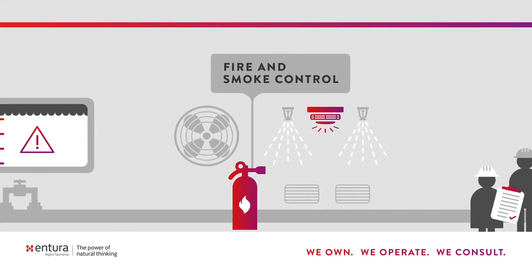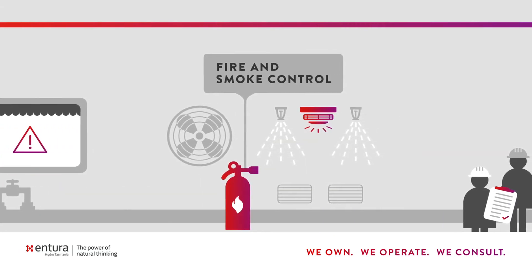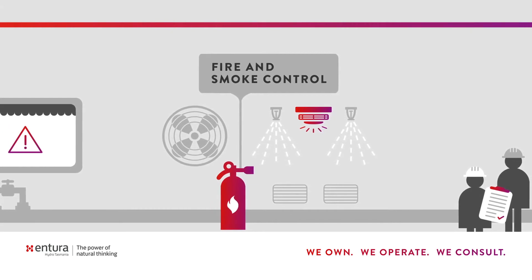Next we would look at fire and smoke control. Smoke is very dangerous within the confined space of a hydropower station.